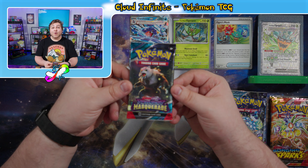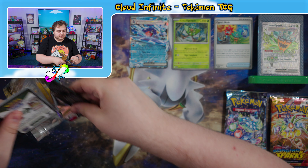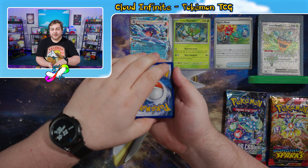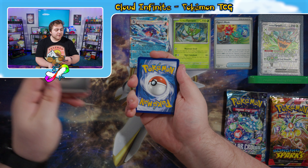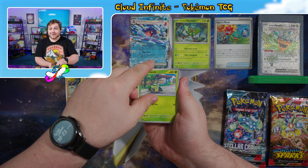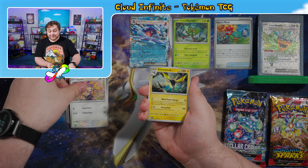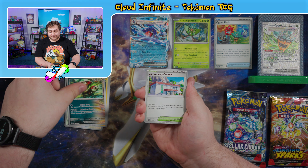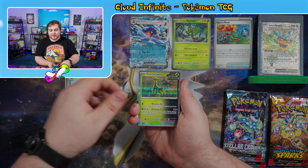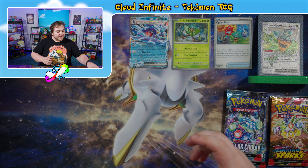Let's move on to our single pack of Twilight Masquerade. Code card, and I'm going to say Fighting Energy — and it was a Metal again! We have a Sandshrew, Spinarak, Darumaka, Apom, Kilowattrel, Brute Bonnet, Community Center, Reverse Snorlax, Reverse Frostlass, and we have an Iron Leaves Holographic. No pull on that second pack, but that's all right.